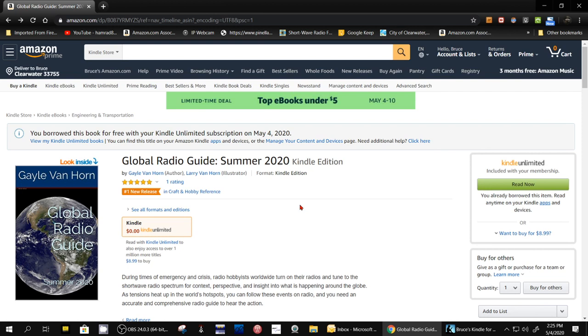And I found this one. This is the Global Radio Guide for Summer 2020. This is brand new — it just came out. I've shown you previous versions of this guide by Gail Van Horn, her and her husband Larry Van Horn.